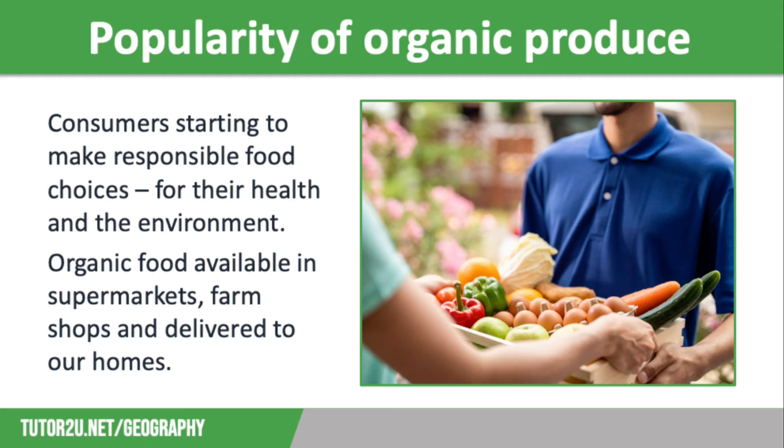The biggest drawback of organic food is the cost. The lack of chemicals means that organic food has high labour costs and a lower yield, which makes it more expensive overall.